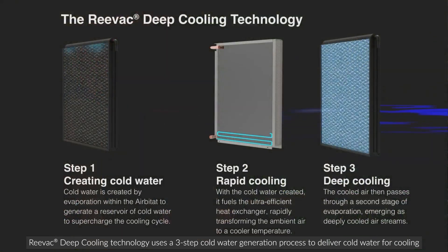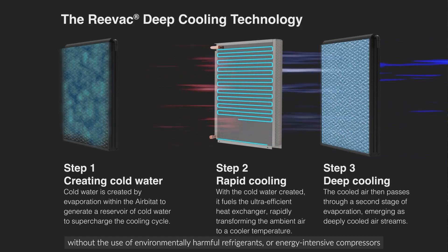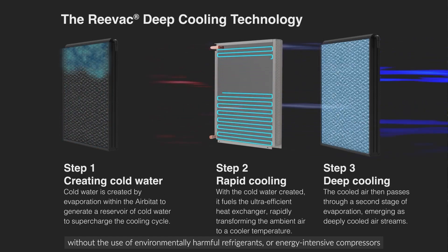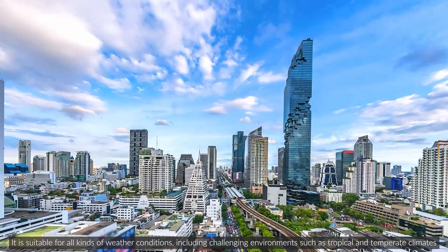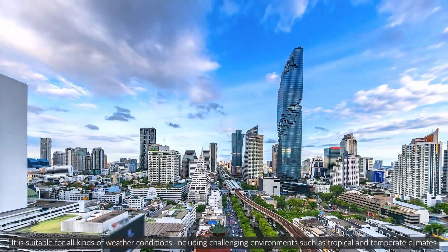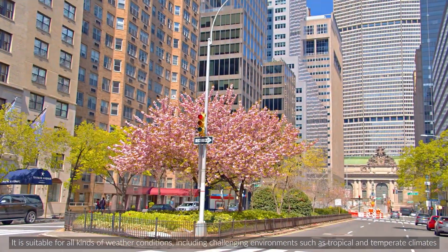The revert deep cooling technology uses a three-step cold water generation process to deliver cold water for cooling, without the use of environmentally harmful refrigerants or energy intensive compressors. Our technology enables us to always produce cold water at or below the wet bulb temperature of ambient air. It is suitable for all kinds of weather conditions, including challenging environments such as tropical and temperate climates.